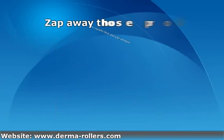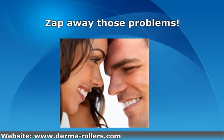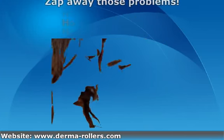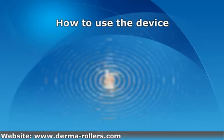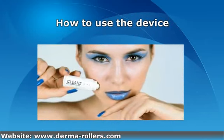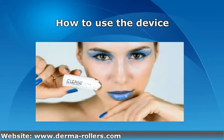Step out confident, spot free and care free. Using the device is simple. Once the device is switched on, press it against the spot for two and a half minutes to achieve amazing results. Just zap the problem areas.